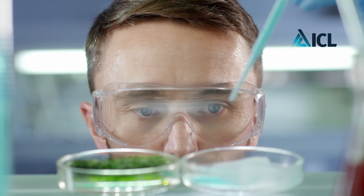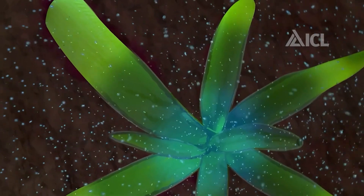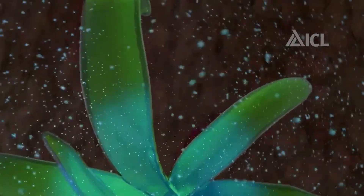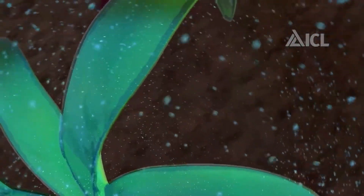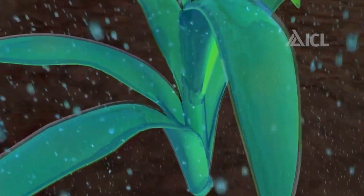Firstly, Nutrivant keeps nutrients dissolved in water on the leaf surface for up to 14 days by increasing surface tension, preventing washout by precipitation, rain, mist, dew, and sprinkler irrigation systems.